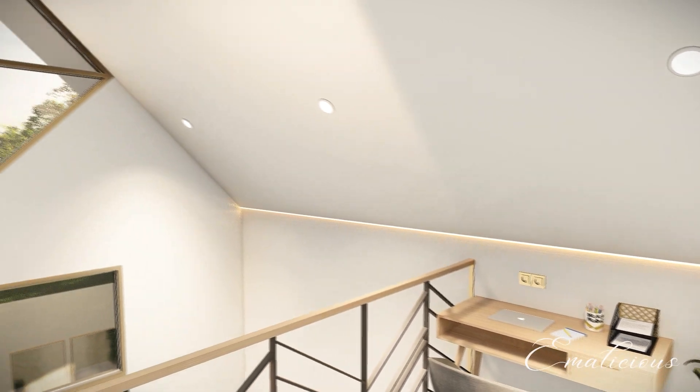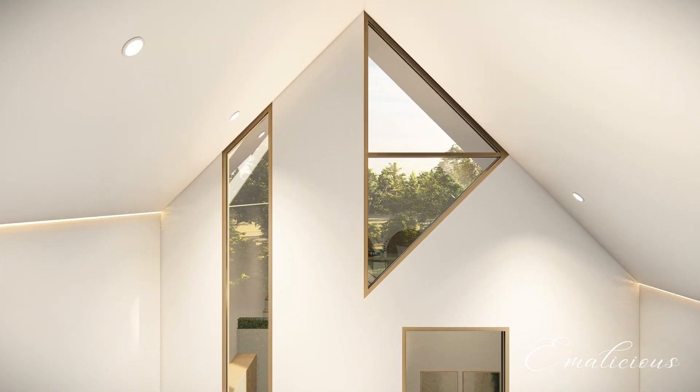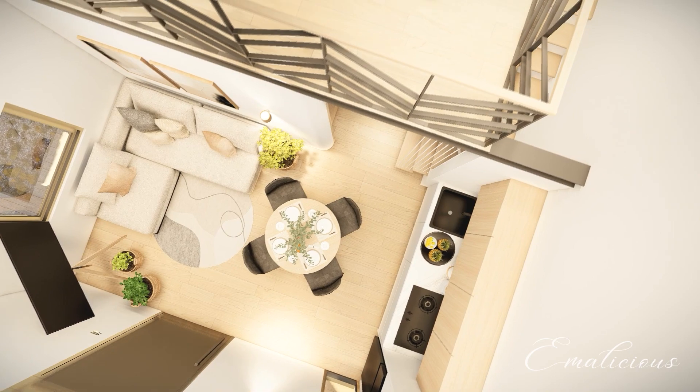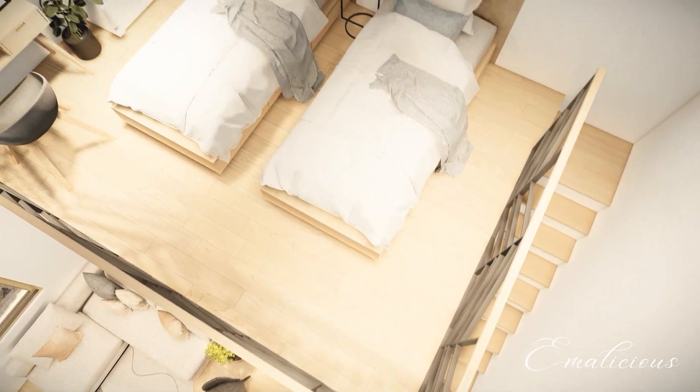The loft uses railing made from dark grey iron with a chevron shape and a wooden handrail. Overall, the upper floor of the house is designed to be functional, comfortable, and elegant. That's all for today's house tour — thank you for coming in and I hope you like it. Let me know your thoughts about the design. See you next time, bye!